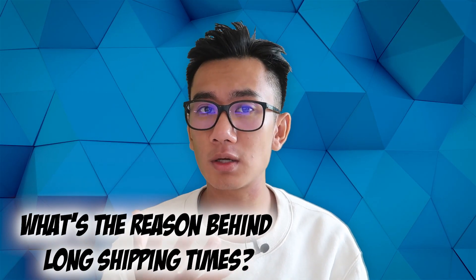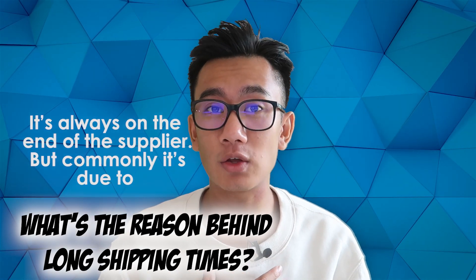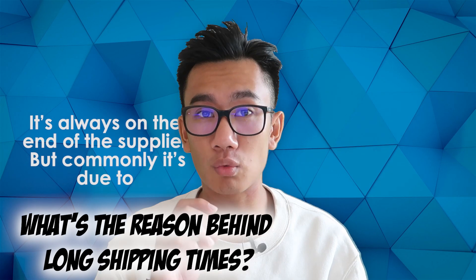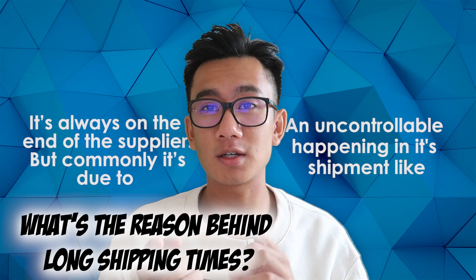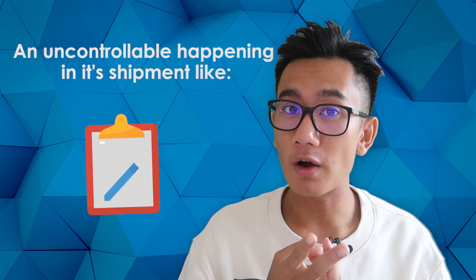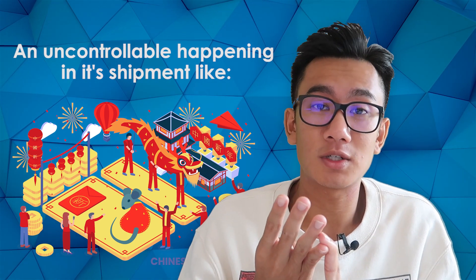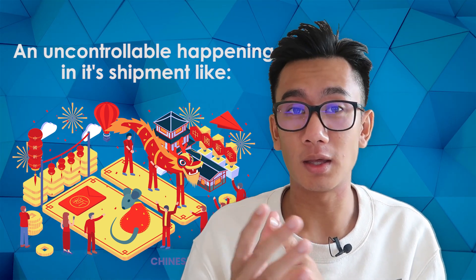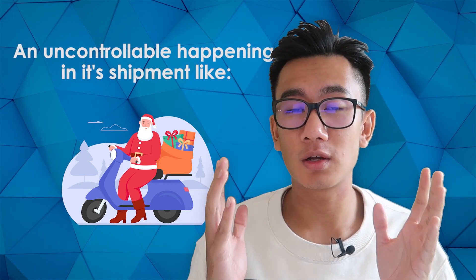What is the reason for long shipping times? It is always on the supply end — something you cannot control. Reasons include lockdowns, travel restrictions, COVID, Chinese New Year where China shuts down and can't ship anything, and Christmas and holiday periods where ports are jam-packed. Those are all the different reasons why shipping times might be much longer than usual.